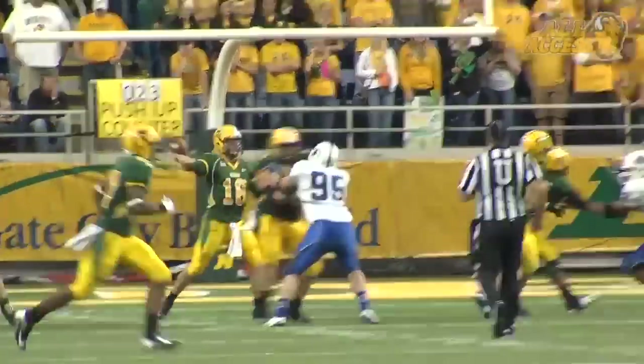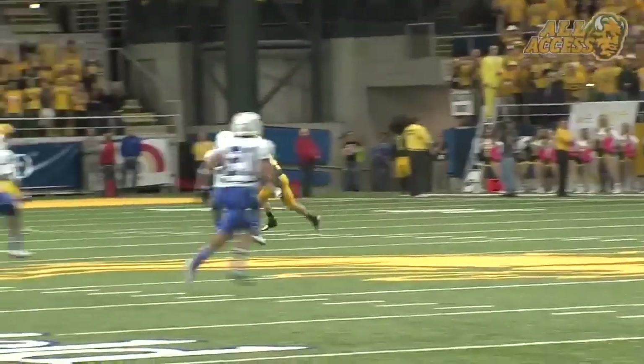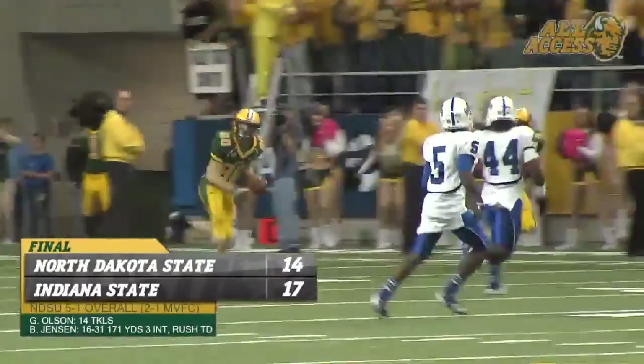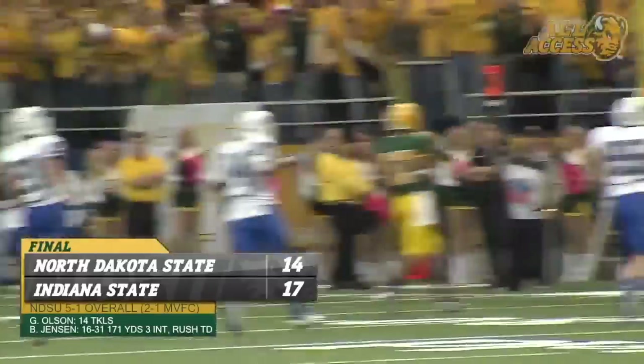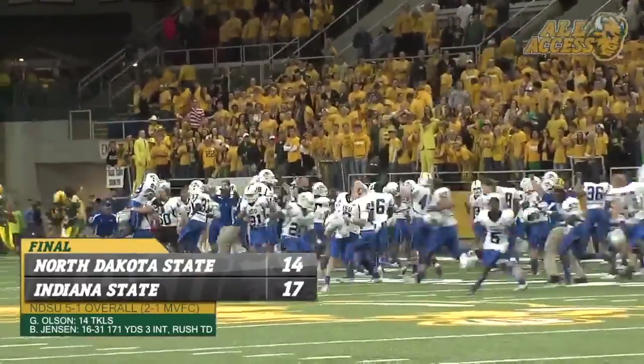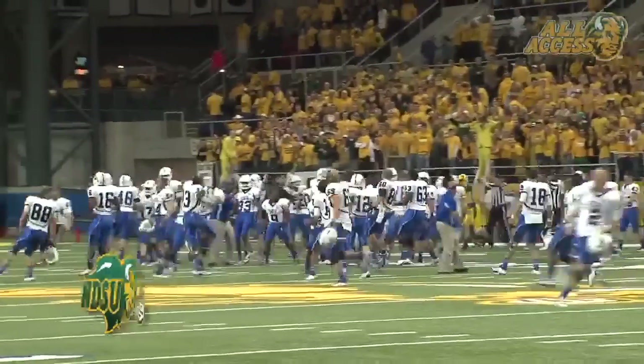Jensen takes the snap. Three-man rush. Throws it across the middle, caught by Smith. Pitches back to Oakland at the 30, at the 18-yard line, shovels it on the left side to the 26. The Bison are pushed out of bounds. The game is over. And Indiana State springs the upset.